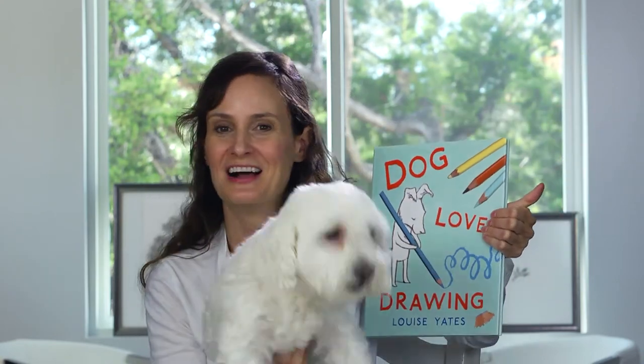Hey everybody, I'm here with Oscar the dog. We are about to show you a favorite book that I use in my classroom called Dog Loves Drawing. Oscar does not want to draw — he's ready to go.